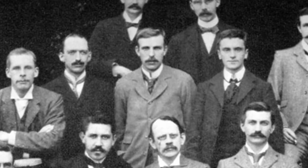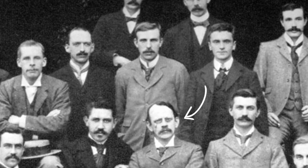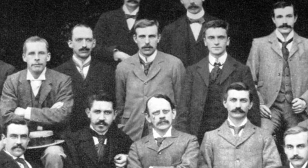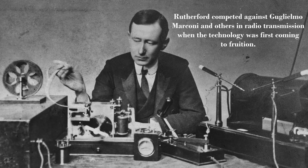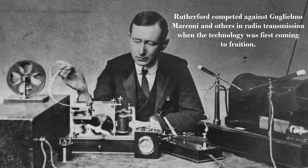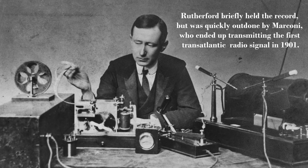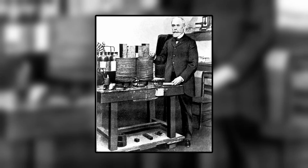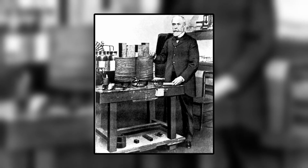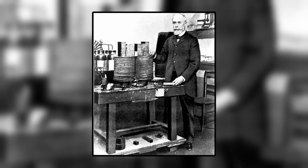At the time, Rutherford was studying at the Cavendish Laboratory at Cambridge under J.J. Thompson, one year before Thompson published his findings on the discovery of the electron. At Cavendish, Rutherford was busy studying radio waves, and had held the record for the longest distance over which these wireless waves were detected. However, upon hearing the news of this new form of radiation, Rutherford quickly turned his attention towards uncovering its nature.